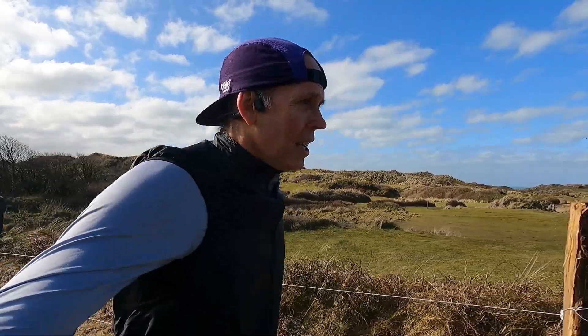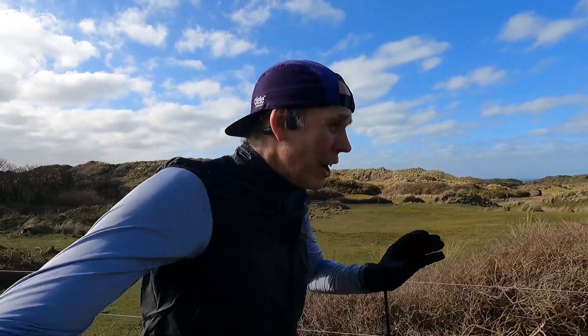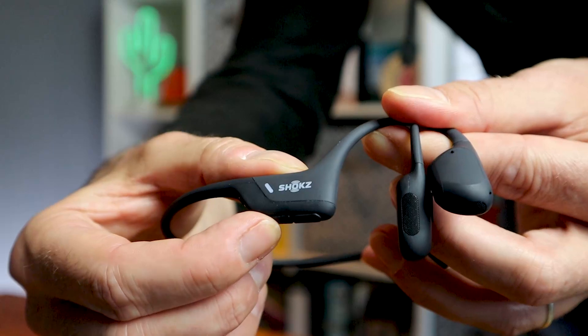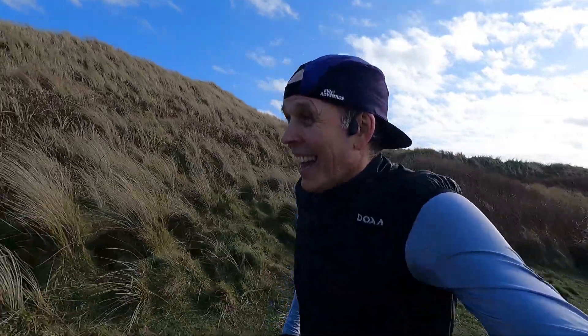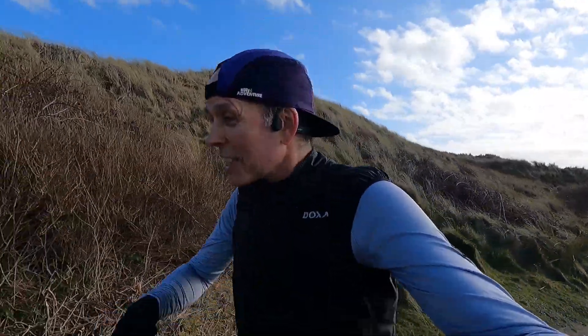When it comes to using the headphones, it has been so straightforward — and I haven't always had that with Bluetooth devices in the past. They sync straight away with my phone, no problems at all. Really easy to operate when you're out running — just three simple buttons to power on, and they talk to you when they come to life and let you know how much battery life you've got left. Then a plus and minus for volume, easy to use even with gloves on. Straightforward to set up and really functional when you're out running.